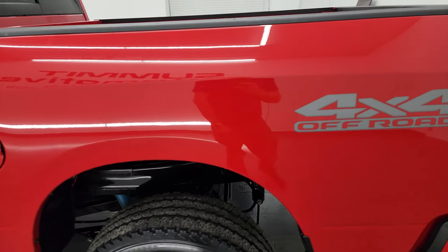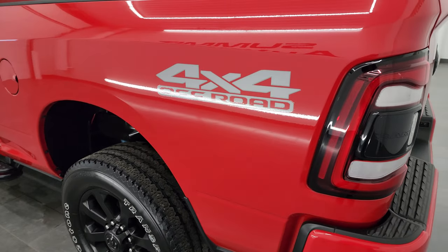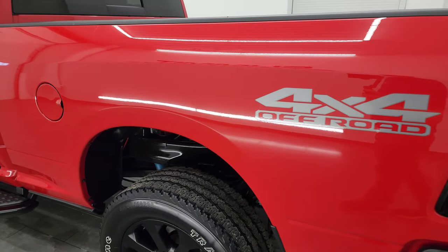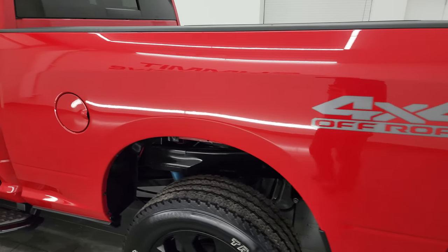Flame red is the color and I shoot all my videos in 4K. So if you have HD capabilities, turn them on now because it is your best way to check out the quality, condition, options, and cleanliness of this vehicle before seeing it in person. Going down the driver's side here.